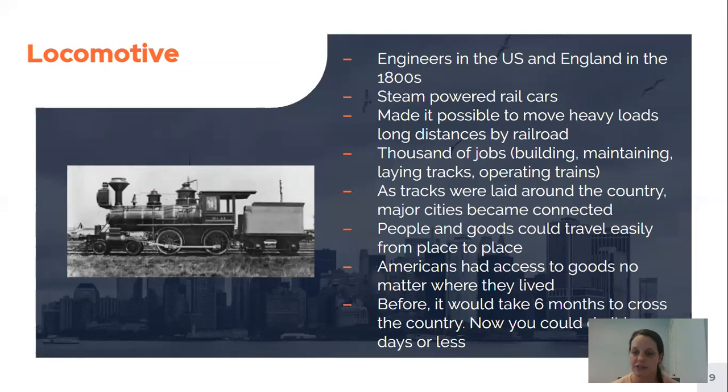Similar to the steamboat, another transportation invention was the locomotive — what we think of as the train. Engineers in the US and England around the 1800s created rail cars powered by the steam engine. Before, they were powered by horses and moved much more slowly. Steam-powered rail cars made it possible to move heavy loads over long distances by railroad. This created lots of jobs because they needed people to build the trains, maintain them, lay down the tracks, and operate them.